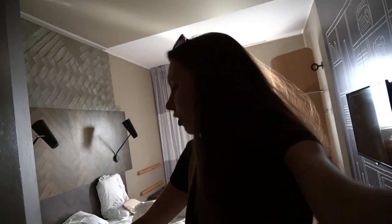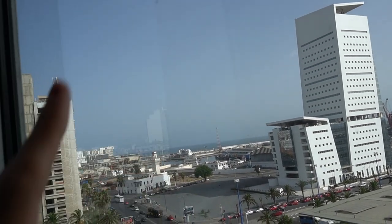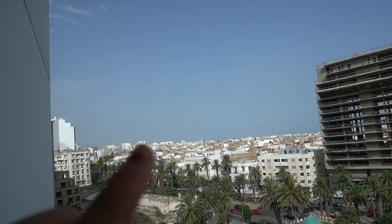First things first, I am in the hotel room and we are going to get breakfast, and after we go and check out the city. I arrived to Casablanca yesterday evening. I'm going to show you the view — down here is a train station, that is the port and the ocean, and this is how you get to the town.